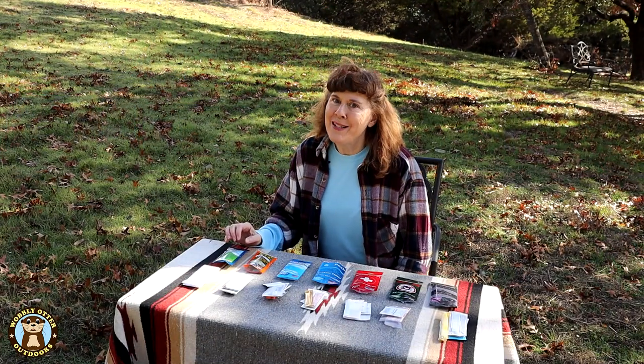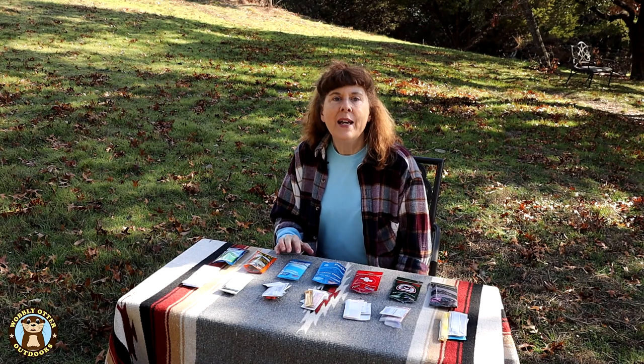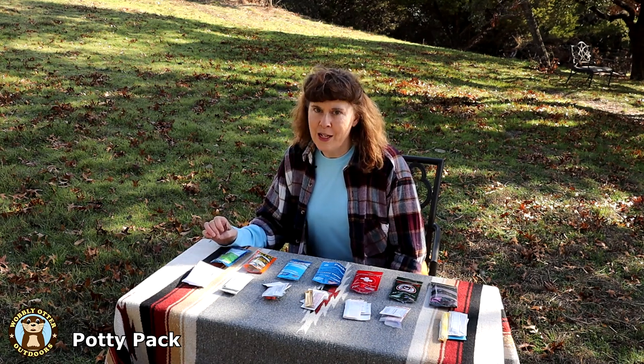We've previously done a pretty detailed review of the Potty Pack, the Kit, and the Park Pack, and we'll put links to those videos in the description below. The Potty Pack is designed for those times when you encounter a bathroom that may not have everything that you need.